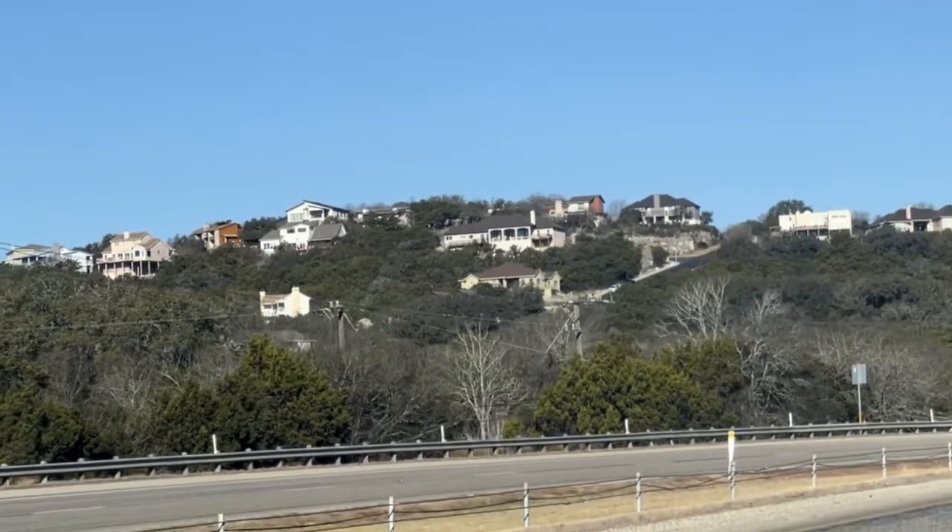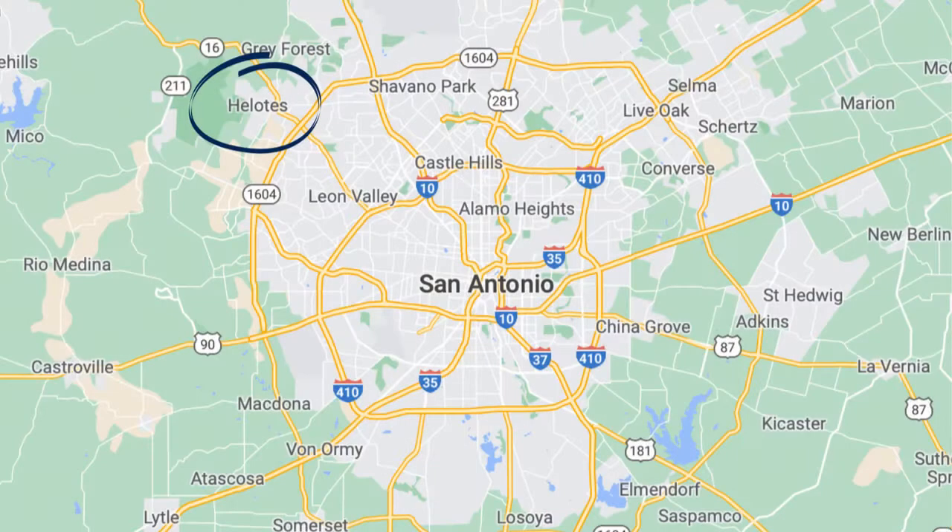Now we're going to jump right in about what it's like to live in Helotes, Texas. San Antonio has a lot of suburbs, each with their own character, lifestyle, and vibe. But if you are looking for the community and charm of a small town with the feeling that you're living way out in the country but yet still close to all the conveniences of the city, then you should definitely look into Helotes. It's a town of about 10,000 people — I've heard it described as small-town charm with 1.5 million neighbors.